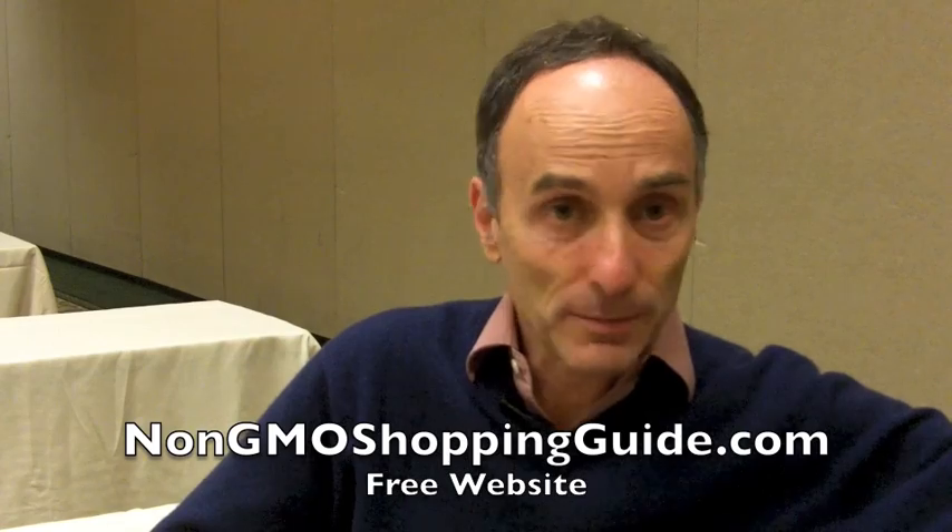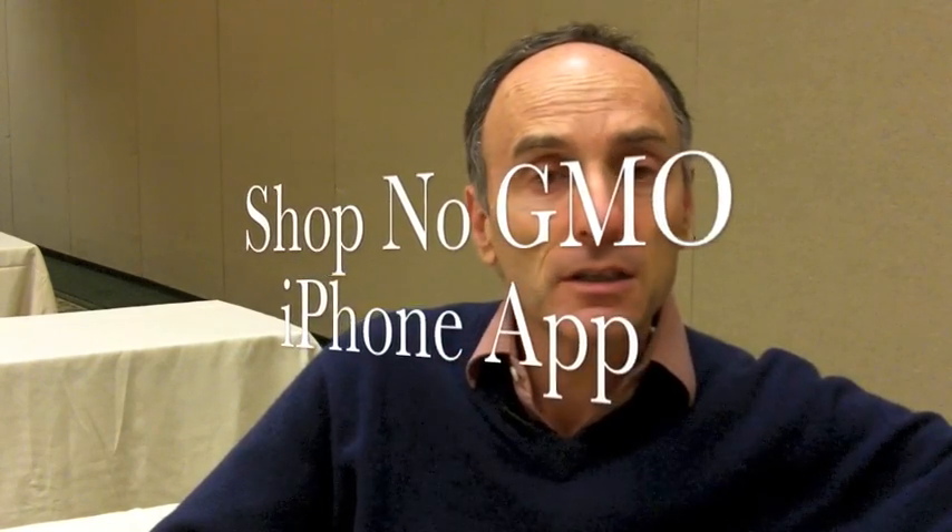So where can you find stuff that's not GMO, or how do you know it's not in it? What does the average person do when they go to the store shopping? At non-GMOshoppingguide.com, which is our free website, and our free app is ShopNoGMO — iPhone app — we list more than 10,000 products verified as non-GMO by an organization called the Non-GMO Project. If you don't see it in the app or online and you don't see a non-GMO label, it can still say organic, in which case it's designed not to be genetically engineered. If you don't see a label at all, then you read the ingredient panel and look for what may be genetically engineered, and if it has one of the at-risk ingredients, you can replace it with something that doesn't.